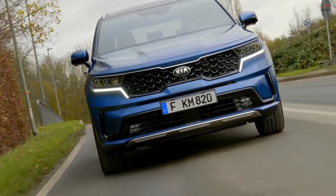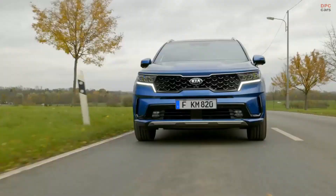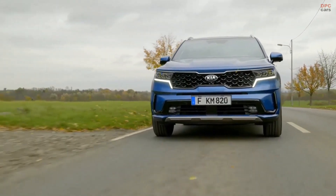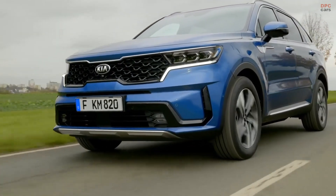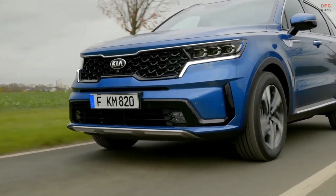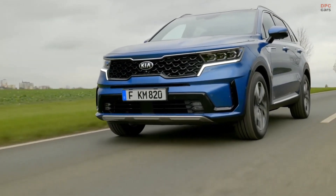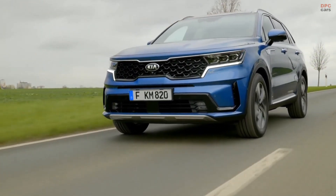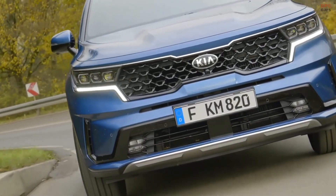The turbo hybrid delivers the fuel efficiency of a compact car and the performance of a V6 — an estimated 37 MPG and an astounding 655 miles of combined driving range. It's the most fuel-efficient three-row SUV on the market. The driver will feel a rush of power across the entire rev range, thanks to the instantaneous torque of the electric motor working in harmony with the turbo engine, making it a hybrid you'll actually want to drive.